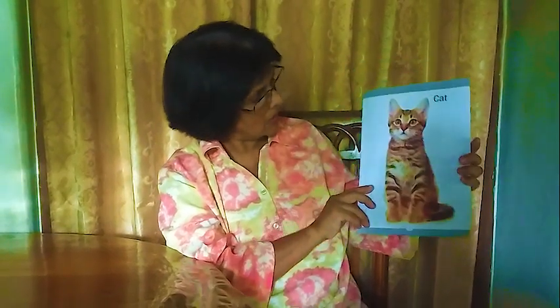Next one: a pussy cat, cat. It helps us to catch the rats. Rats trouble us, so cats catch the rats. It's a domestic animal — we keep them as pets, so we call them a domestic animal.